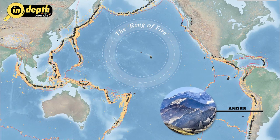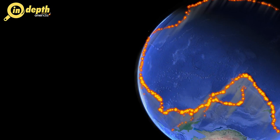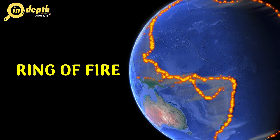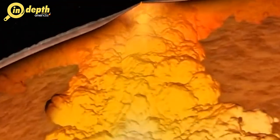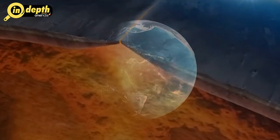From the jagged peaks of the Andes in South America to the towering volcano chains of Alaska, the Ring of Fire is a living testament to the immense power and dynamic nature of our planet. The formation of the Ring of Fire can be traced back to the intense tectonic activity along the boundaries of several converging lithospheric plates.